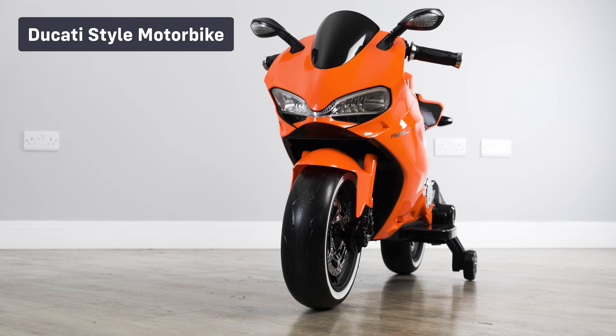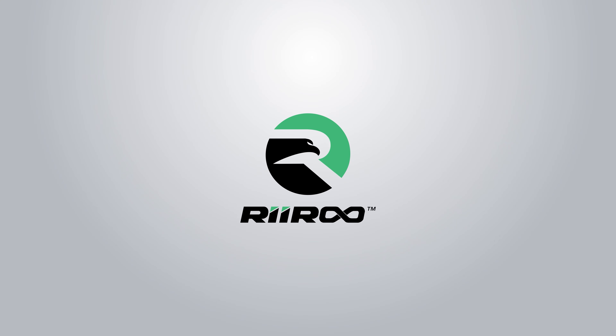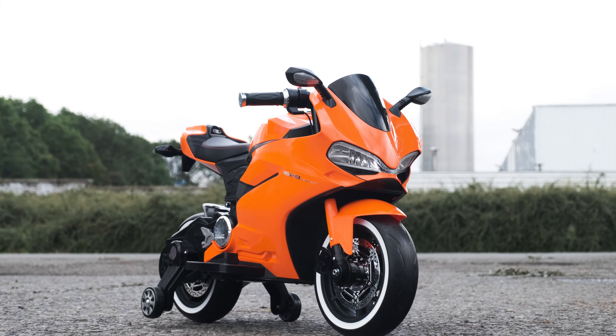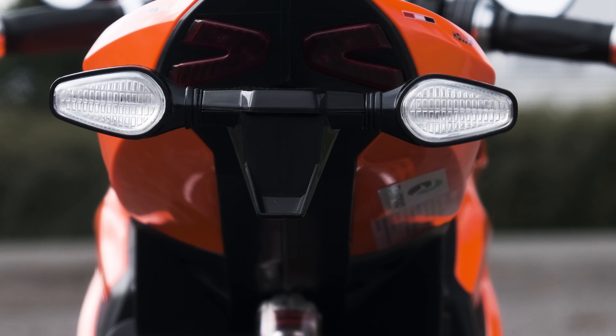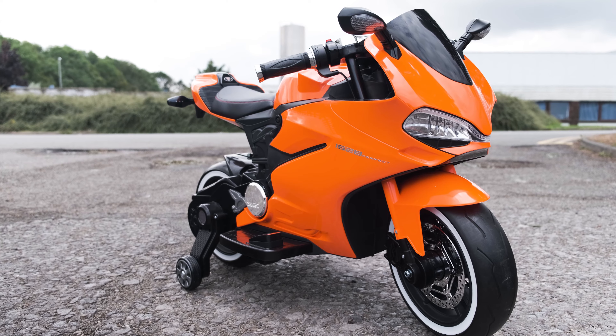Take a look at the vast range of motorbikes from RiiRoo. If your child is a fan of the MotoGP, or even if they're not, then this Ducati style 12 volt ride on motorbike will be the perfect gift for them. The ride is just as good as it looks and the build quality is out of this world.